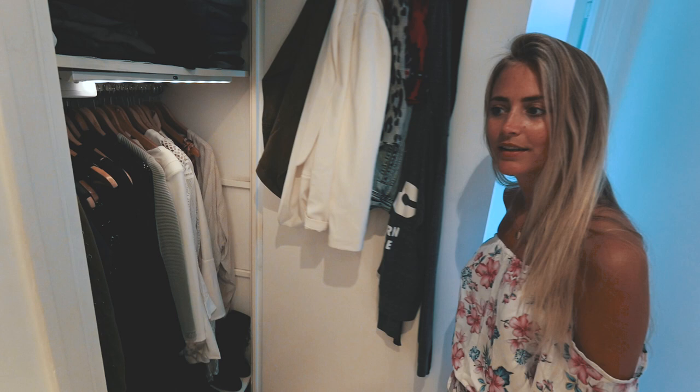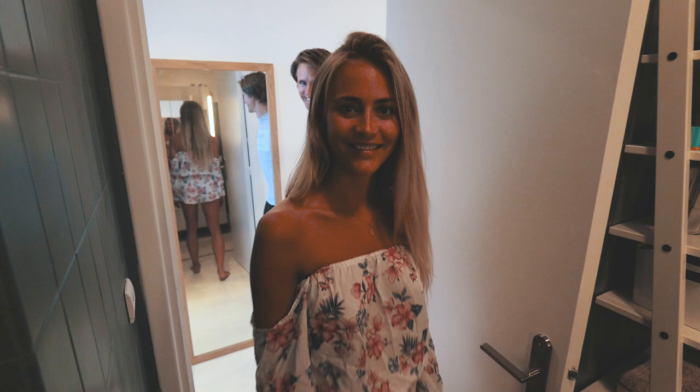And yet she keeps on saying she doesn't have anything to wear. I don't know what happens. Now you're going to see yourself in the mirror. Are you tired today, Marcus? He's not talking.